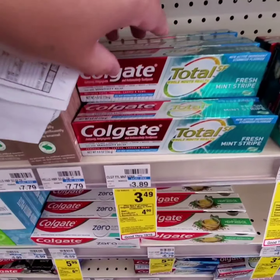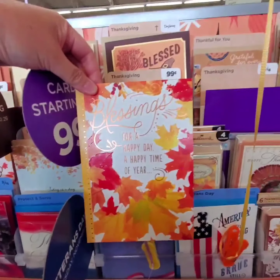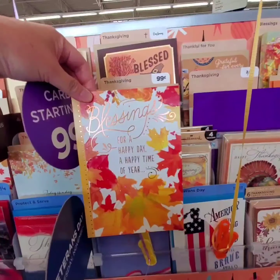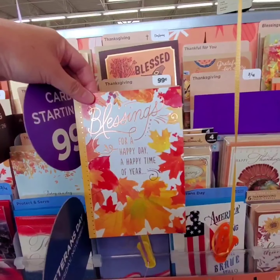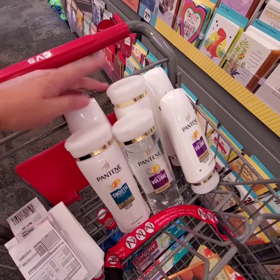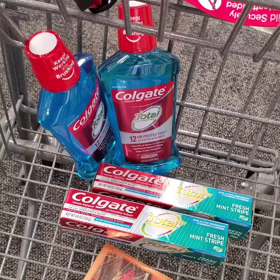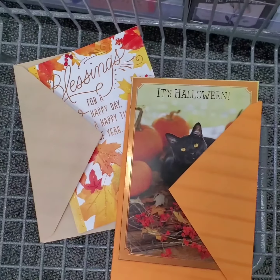Pantene shampoo and conditioner — these sizes are on sale 3 for $12. When you purchase 4, you get 6 extra bucks. Colgate mouthwash is $3.99. When you purchase 1, you get 2 extra bucks, and there's a limit of 2.